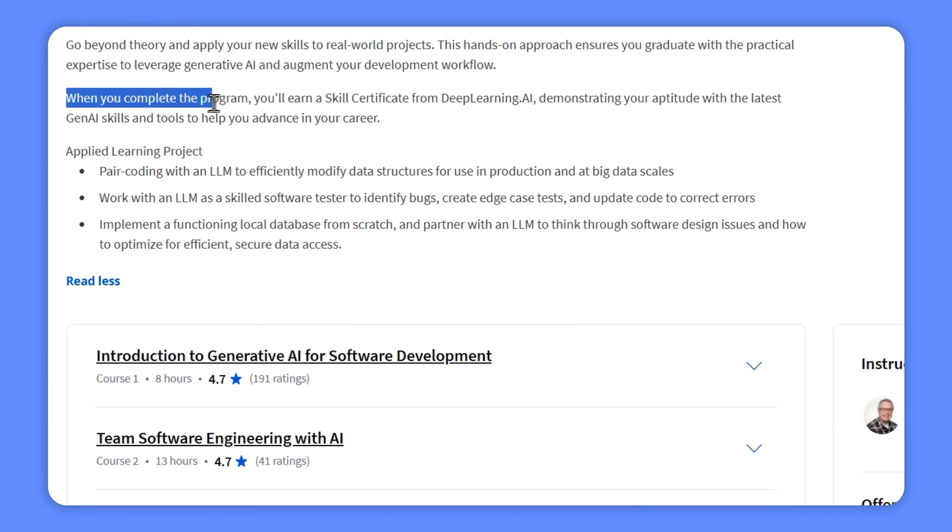Once you're done, you will earn a skill certificate from Deep Learning AI. It's a great way to show off your newfound expertise in the latest Generative AI tools and skills, setting you up for success in your career.